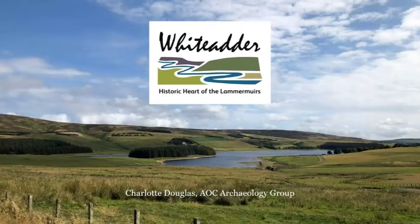Good morning, I'm Charlotte. I work for AOC Archaeology Group and I'm speaking to you today about Whittadder Historic Heart of the Lammermuirs, a community arts and archaeology project.